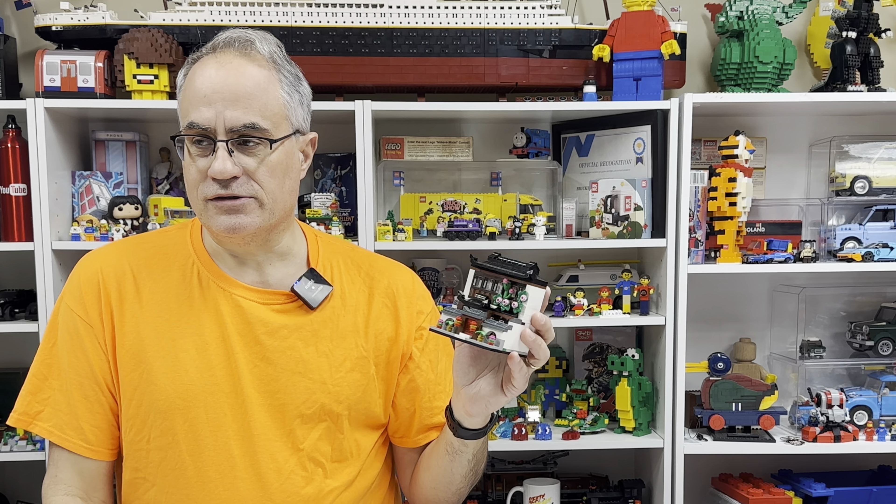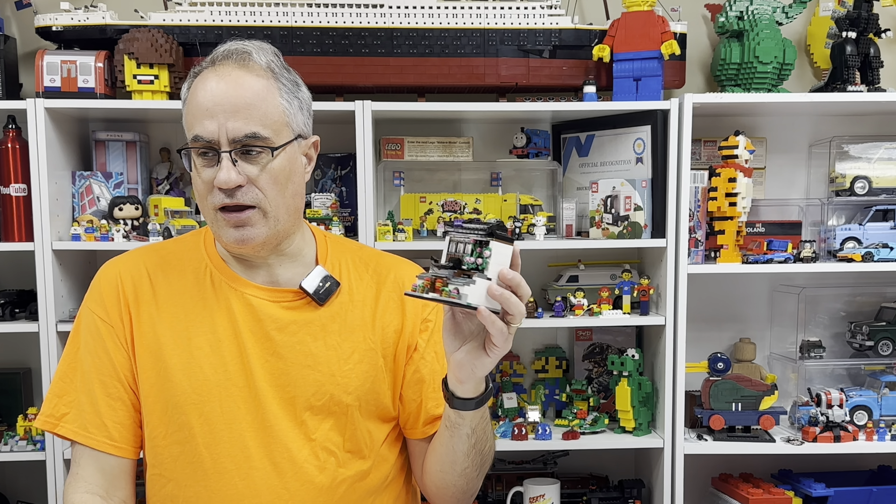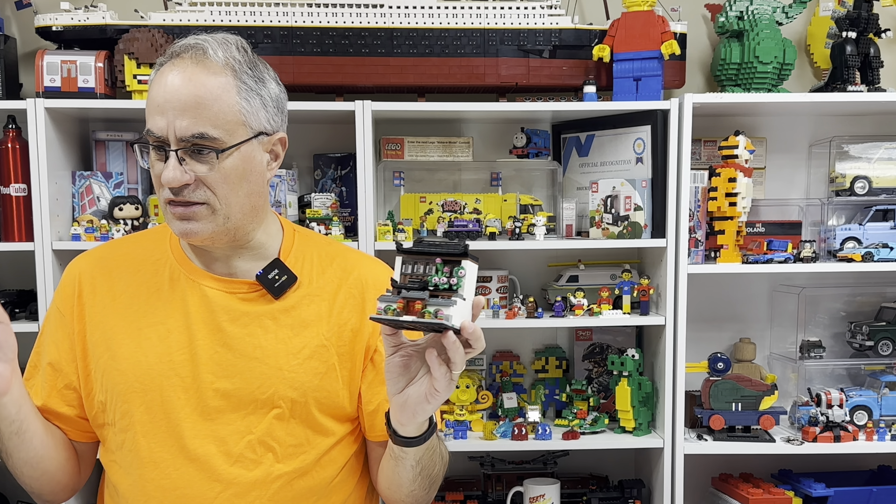I don't have any problems with this set. I just didn't want to build it. And I'll tell you a little story about this set — about why I built it, which may or may not be interesting to you. But as a collector of Lego, I like to buy Lego when you have a good deal on Lego.com. That means maybe double VIP or a gift with purchase. And this was one of those gifts with purchase.